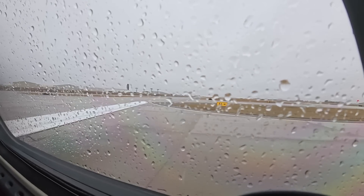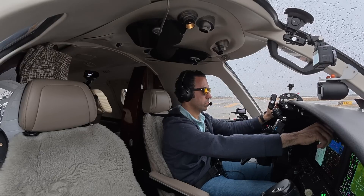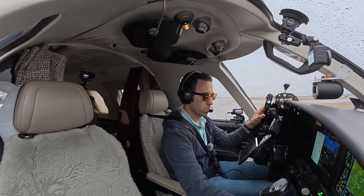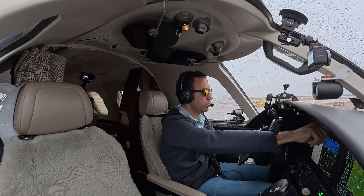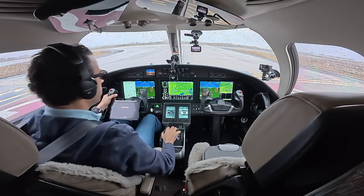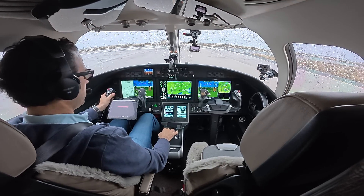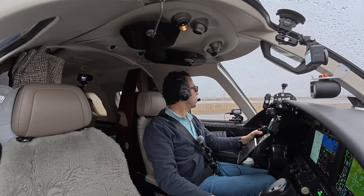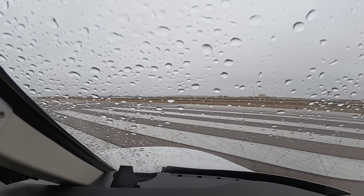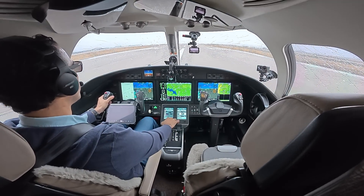Tower, Citation 39 Sierra Sierra, ready for departure 20 Center. Tower: winds 100 at 3, turn right heading 275, runway 20 Center, clear for takeoff. Right 275, 20 Center, clear for takeoff, 39 Sierra Sierra. Lights and heats on, no CAST messages, trim is set — and we'll do a rolling takeoff.